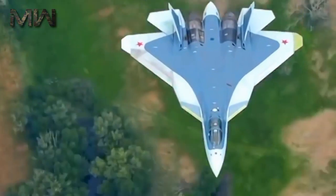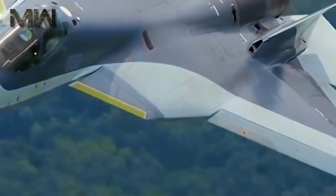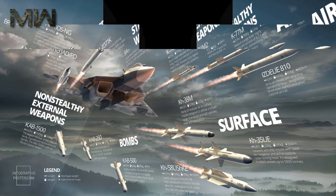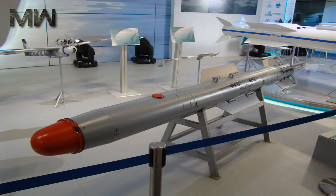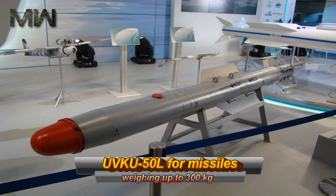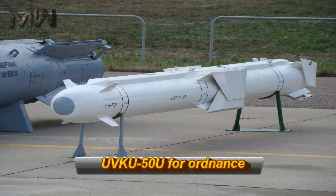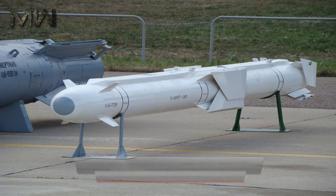The T-50 has two tandem main internal weapon bays, each approximately 4.6 m long and 1 m wide, with two small triangular section weapon bays that protrude under the fuselage near the wing root. Vympel is developing two ejection launchers for the main bays: the UVKU-50L for missiles weighing up to 300 kg, and the UVKU-50U for ordnance weighing up to 700 kg.